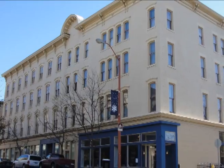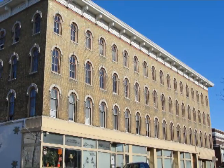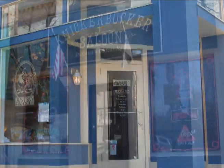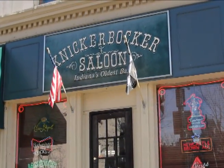Now apartments, the LAR Building originally opened in 1831 as a hotel. Famous guests include President Ulysses S. Grant, writer Mark Twain, and poet James Whitcomb Riley. The building is home to the popular Bistro 501 restaurant and also the Knickerbocker Saloon, which hails itself as Indiana's oldest bar.